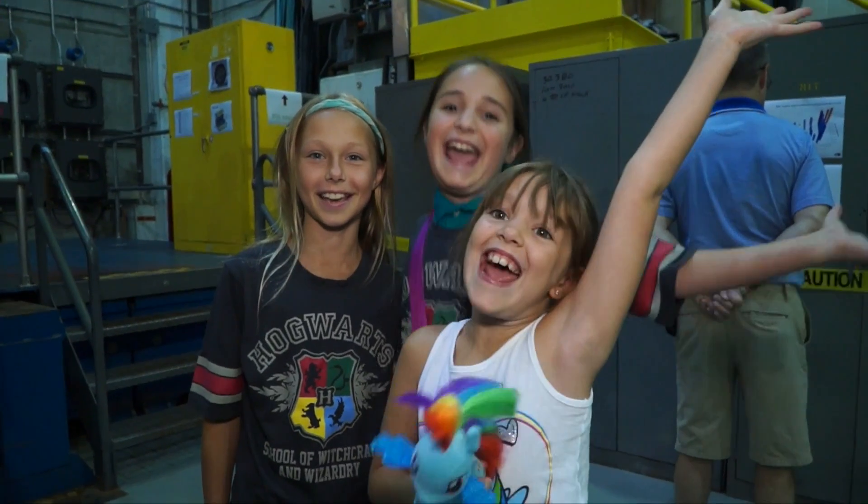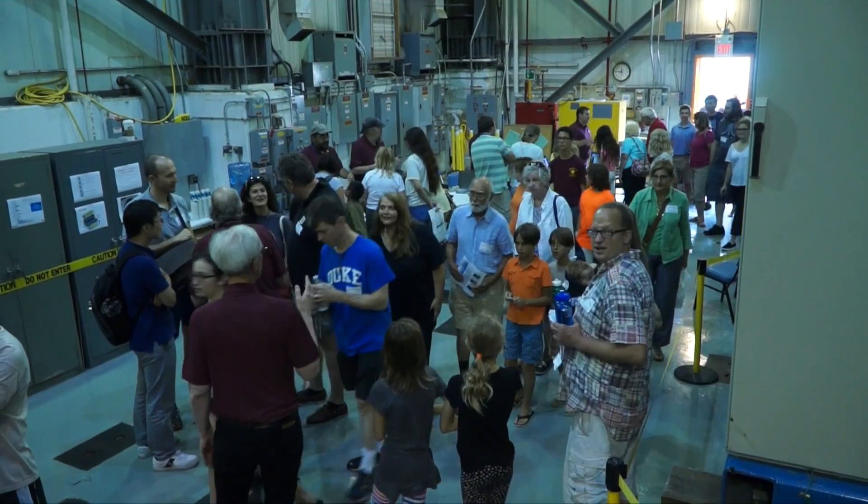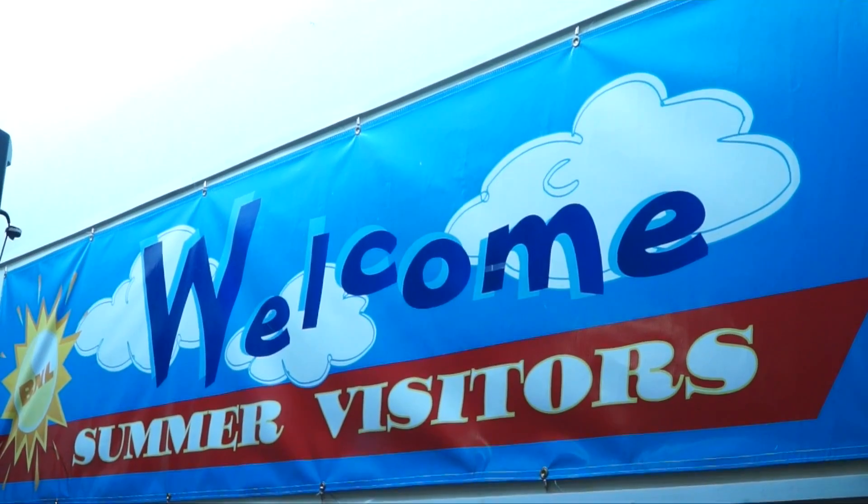Welcome to Summer Sundays. Each summer, Brookhaven National Laboratory opens its doors to the public for four Sundays.